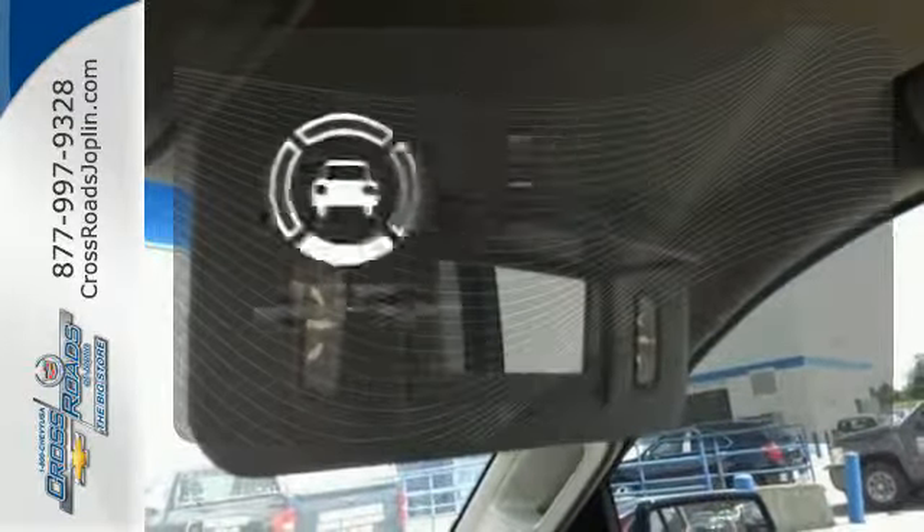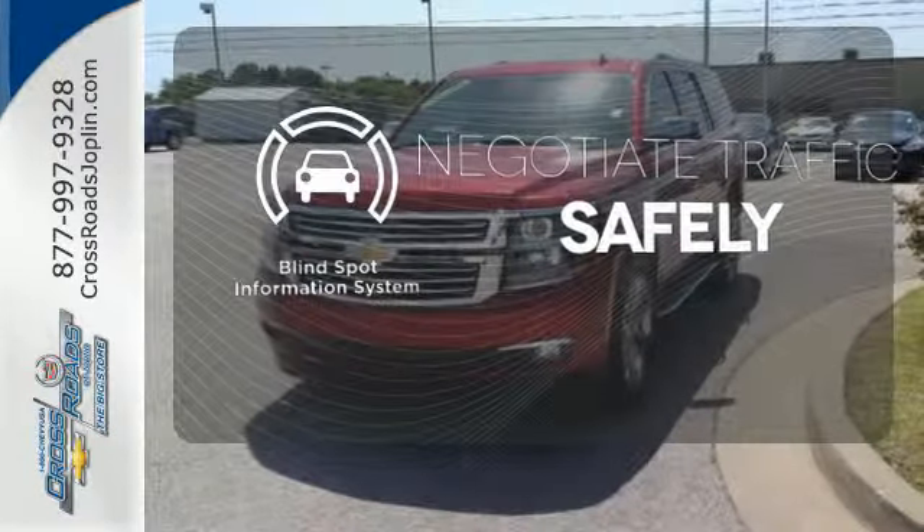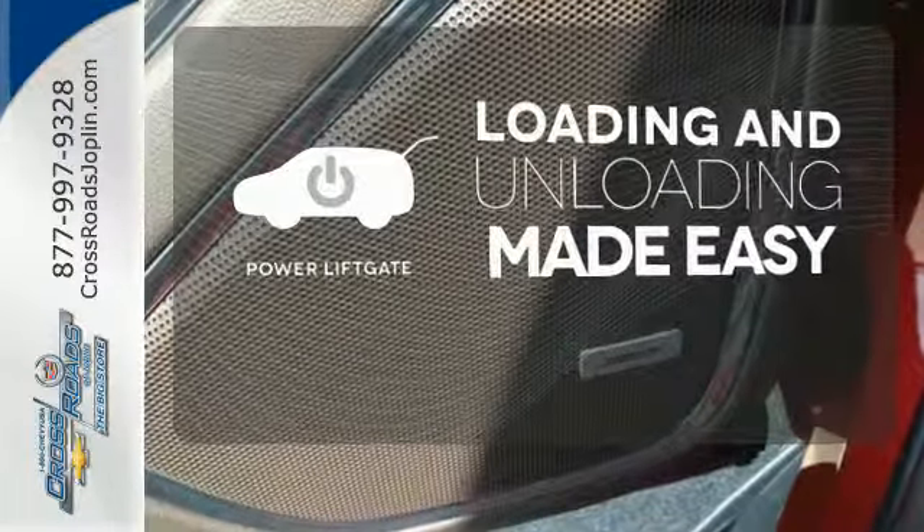Safety comes from being aware of your surroundings, and for that, the blind spot indicator can't be beat. Loading and unloading your vehicle just got easier with the power liftgate.